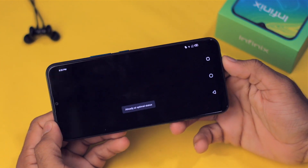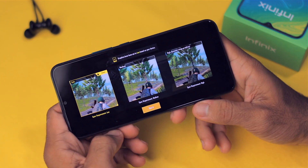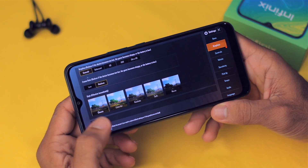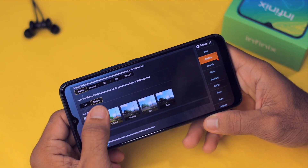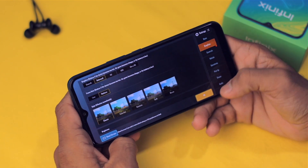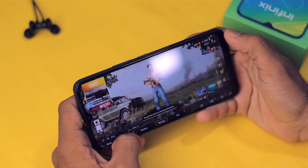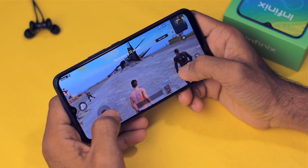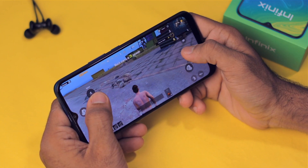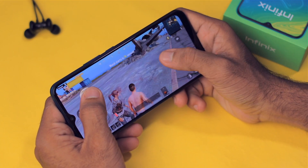Now let's play PUBG. The graphics are set to Smooth and the frame rate is on Medium. I'll switch it to Balance since HDR is not available. The performance doesn't seem super impressive, but this phone costs just 7,000 rupees and I'm playing PUBG on it — that's actually great.